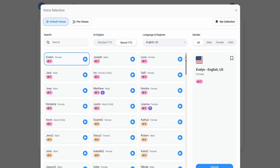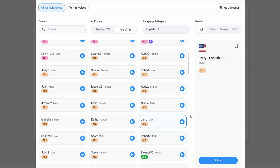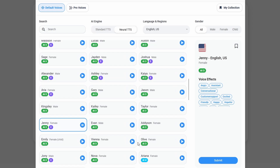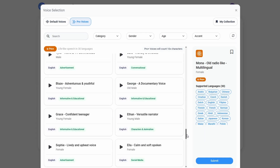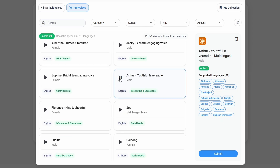On the free plan, you can use AI1 through AI3 default voices. In the pro voices category, Pro V1 voices are free but Pro Plus voices require a subscription.